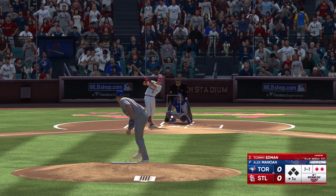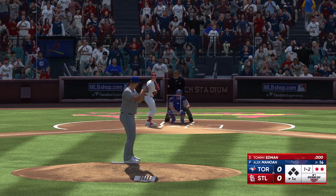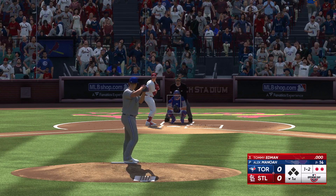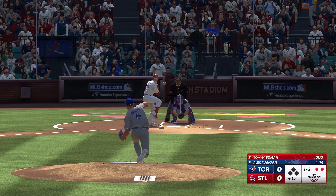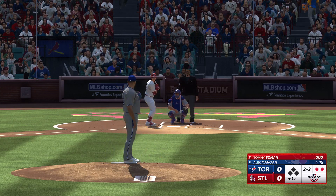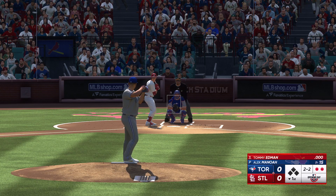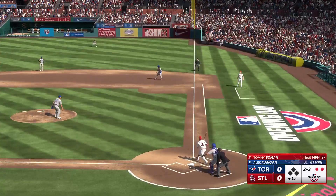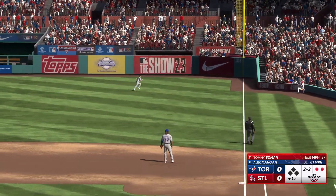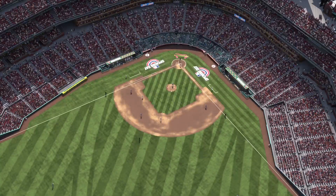Tommy Edmond at the plate. Next offering is fouled back. He looks really sharp at the start of this one — this is how it's going to be today. It's going to be a tough one for this lineup. Swing and a high fly ball down the right field line. Varsho racing over to make the catch.